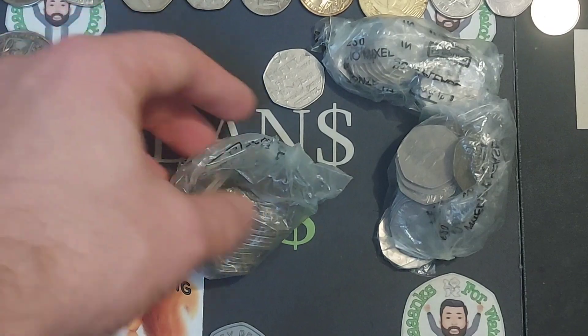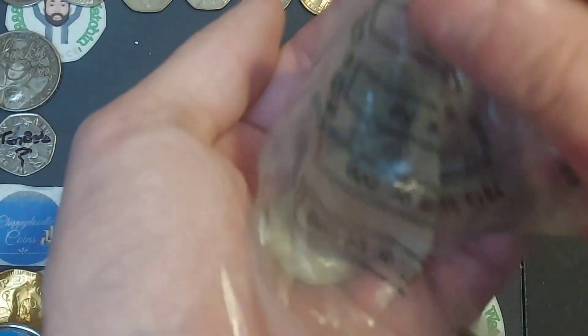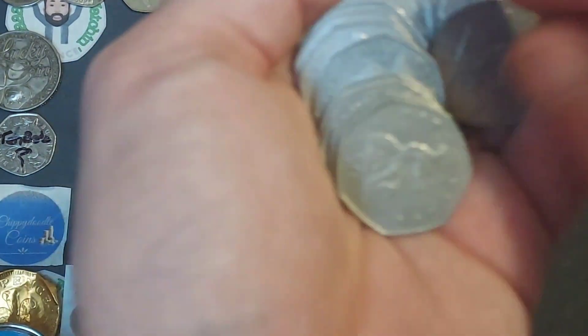A very common coin indeed, that one. And if you are new to coin collecting, I'm sure that'll be one of the first commemorative coins that you will stumble across.